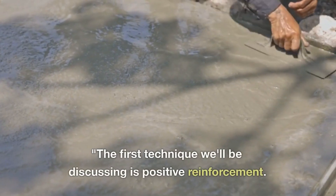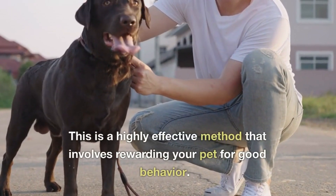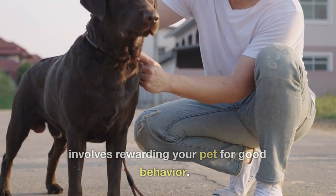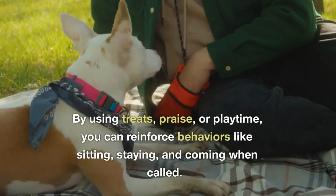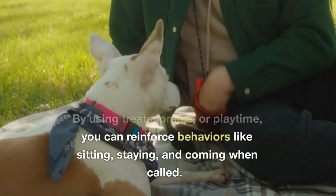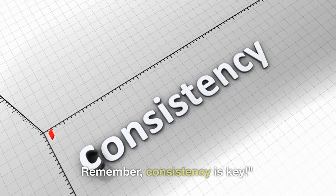The first technique we'll be discussing is positive reinforcement. This is a highly effective method that involves rewarding your pet for good behavior. By using treats, praise, or playtime, you can reinforce behaviors like sitting, staying, and coming when called. Remember, consistency is key.